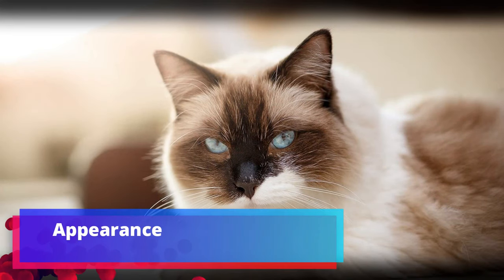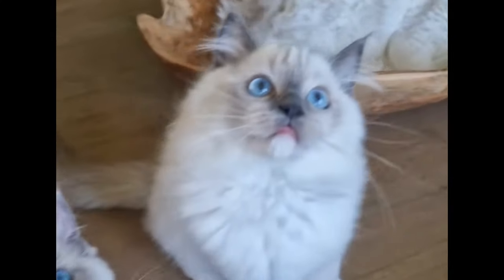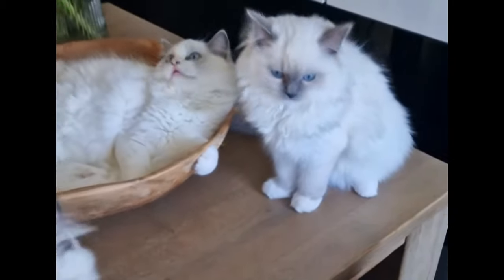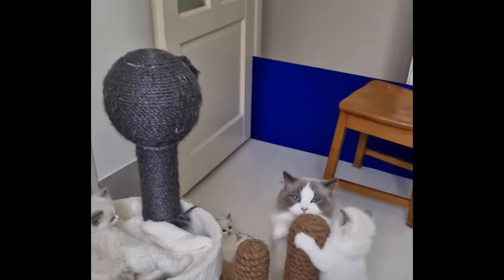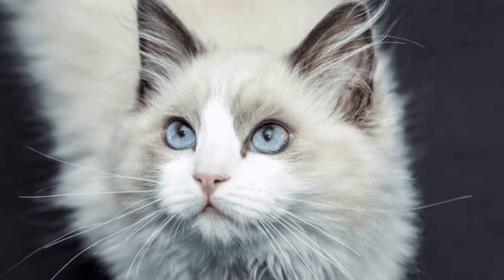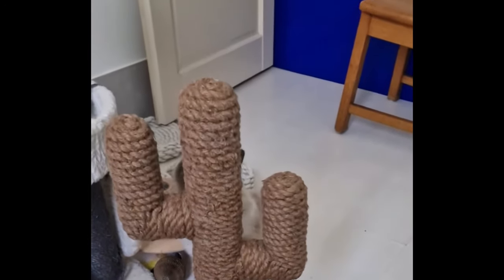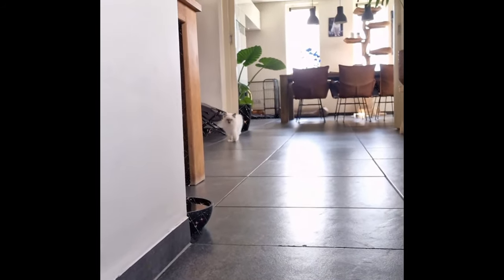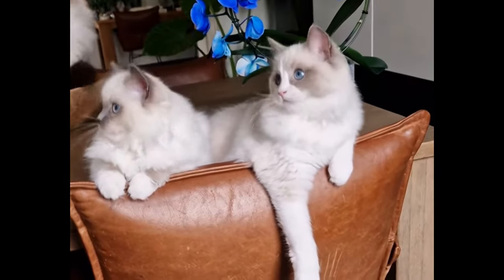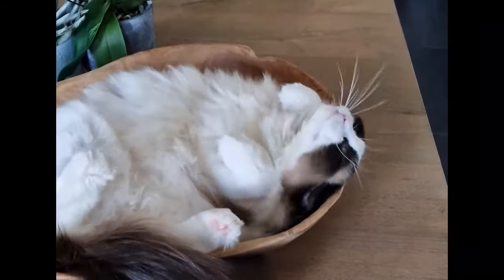Pure-bred ragdoll kittens are born solid white due to a genetic mutation. Their coats begin to develop colors and patterns around 2 months of age, but don't fully develop their coloration for about 2 years. The ragdoll's medium-length coat is silky soft and often compared to rabbit fur. It's considered a pointed breed, meaning its body is lighter colored than its face, ears, legs, and tail. Its fur is somewhat longer and thicker around its neck, giving the appearance of a mane. Their ears are relatively small and slightly rounded.